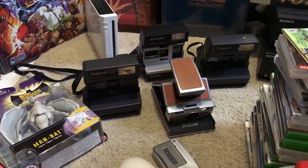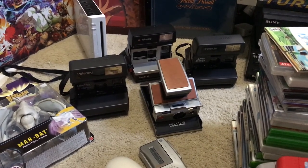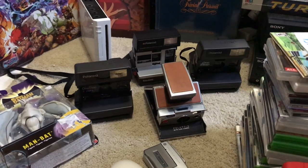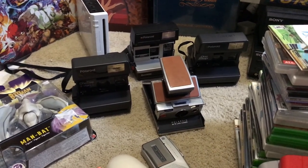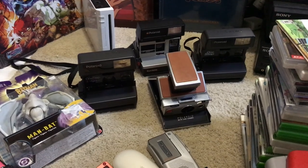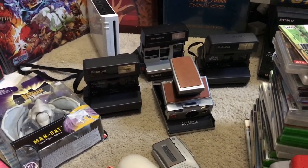I paid $20 for the Land Camera — I found one earlier in the day but it didn't have the door release for the film and the guy wanted $40 for it. I wasn't gonna pay $40 for a broken camera, but I bought this one that looks almost perfect for $20. I don't think I paid more than $5 for any of the others.